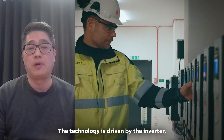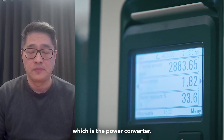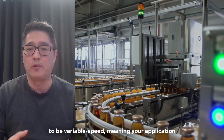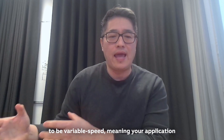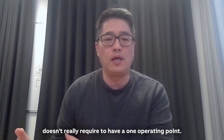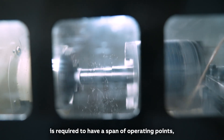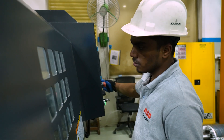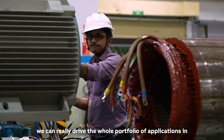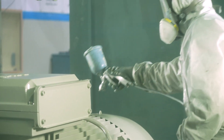The technology is driven by an inverter, which is the power converter. That means it has the built-in capability to be variable speed, meaning your application doesn't really require just one single operating point. With synchronous technology, we can really drive the value of the application from an energy efficiency point of view.